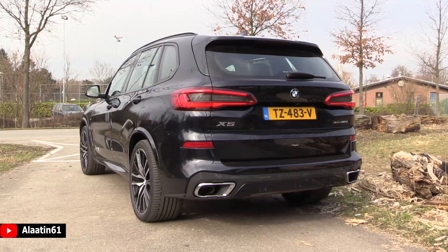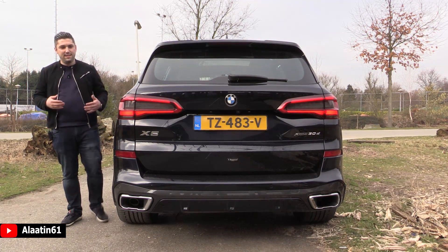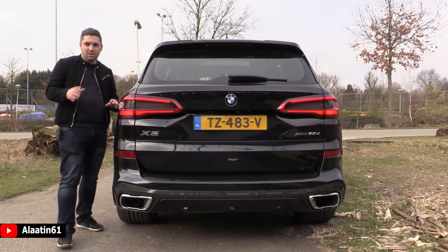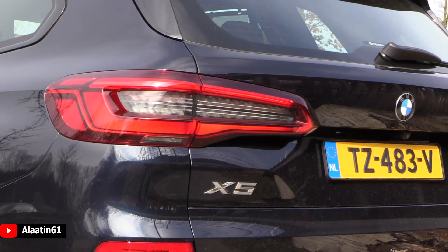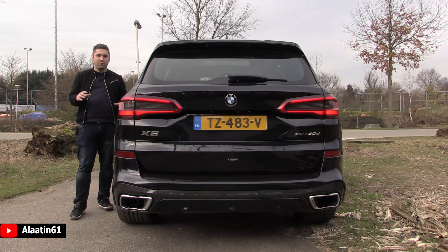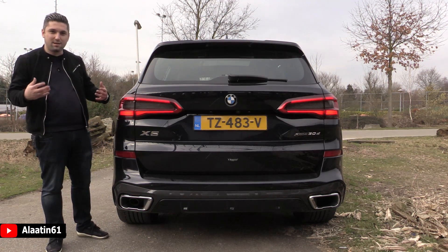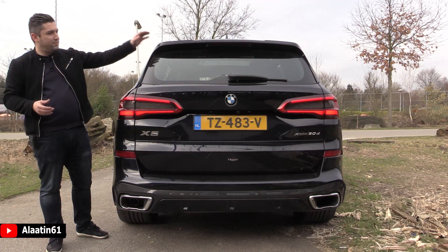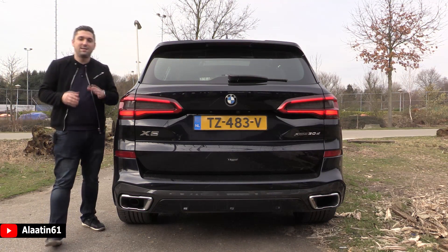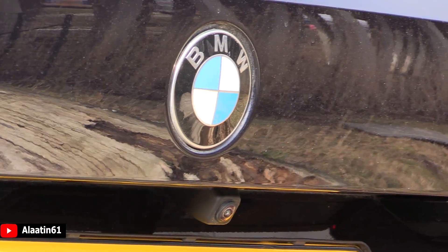The tail lights of the new X5 are 3D, and I must say on pictures they don't look good, but in real life they look better than the previous generation. The previous generation was too aggressive; these are more beautiful and classy. You have the rear spoiler, the rear wiper, and the rear view camera.